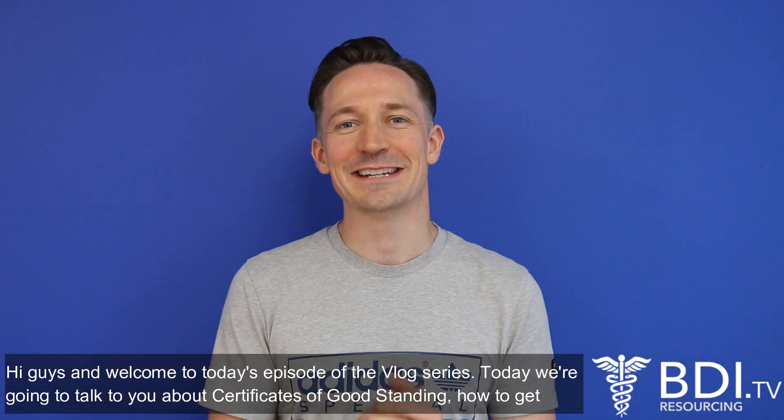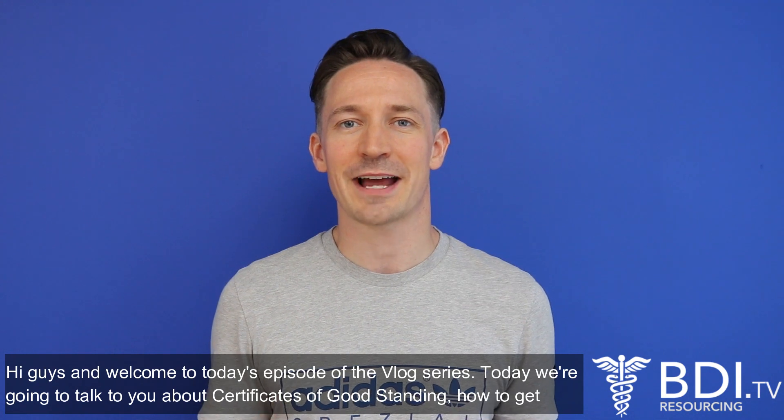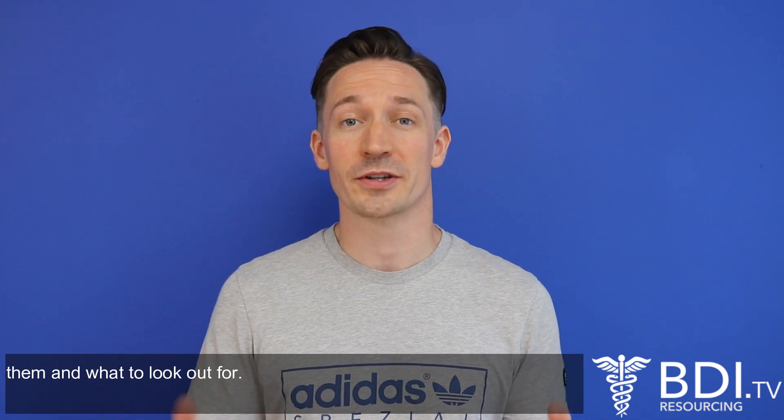Hi guys and welcome to today's episode of the vlog series. Today we're going to talk to you about certificates of good standing, how to get them and what to look out for.